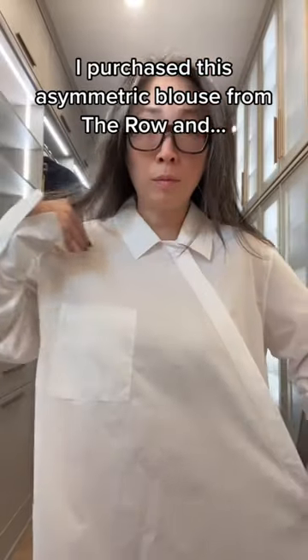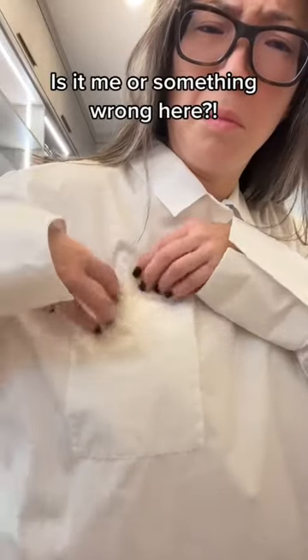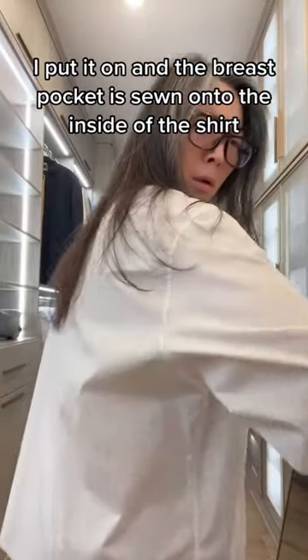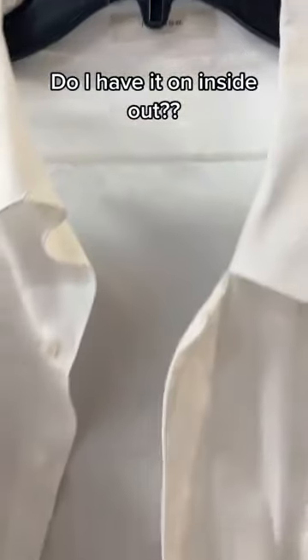I purchased this asymmetric blouse from Thoreau, and is it me or is something wrong here? I put it on and the breast pocket is sewn onto the inside of the shirt. Do I have it on inside out?